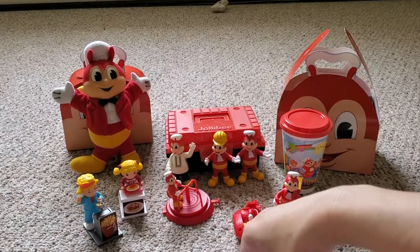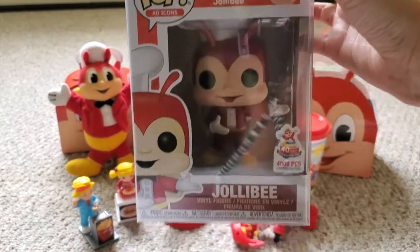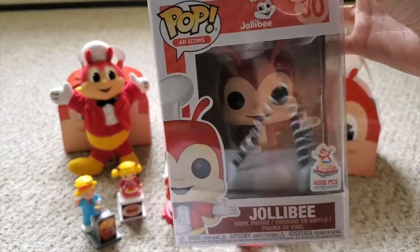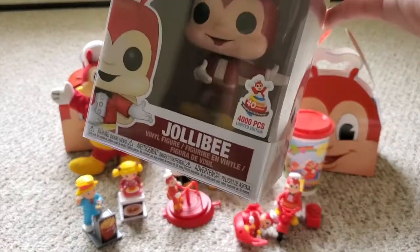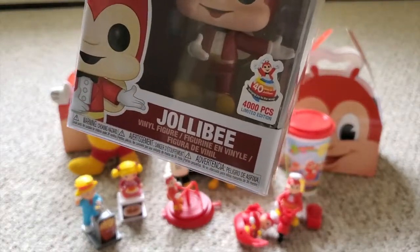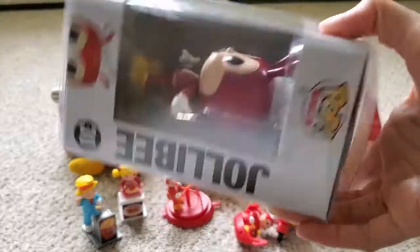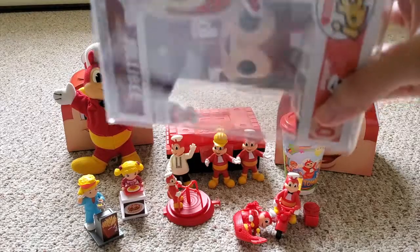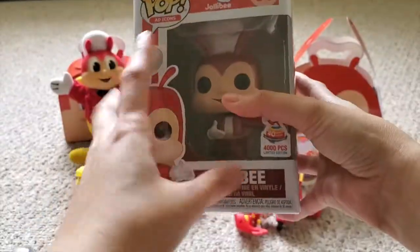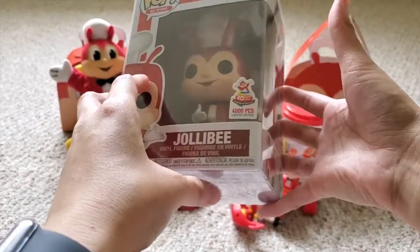Last but certainly not the least — my baby — the metallic version. Oh my god. I don't have the guts to open this, and there's a sticker right here that says 4,000 pieces only. I got a protector here as well — I should buy a different one since this one is a bit thin, but it's still mint, never opened. I still don't have the flock version; I don't want to deal with eBay's ridiculous prices, but patience.